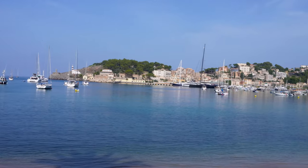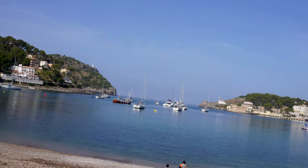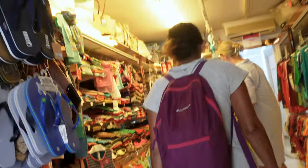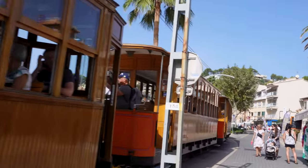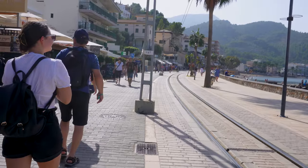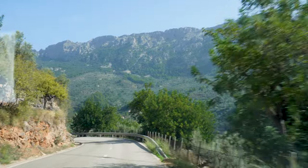We went to check out the port de Soller to see what it's all about. Now we're going up the Tramuntana Mountains to check it out. There's supposed to be a town up here and we are heading up slowly. This looks like the perfect place to take a drone up, and that's what I'm going to do.